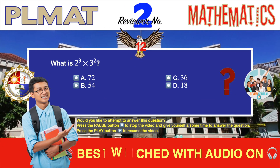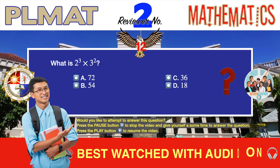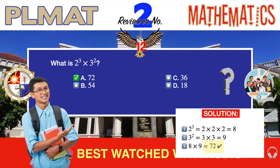Question number 12. Problem solving — exponents. What is 2 cubed times 3 squared? A. 72. B. 54. C. 36. D. 18. The correct answer is A, 72. 2 cubed is 2 times 2 times 2, which is 8. 3 squared is 3 times 3, which is 9. 8 times 9 is 72. You can actually solve this using mental math.